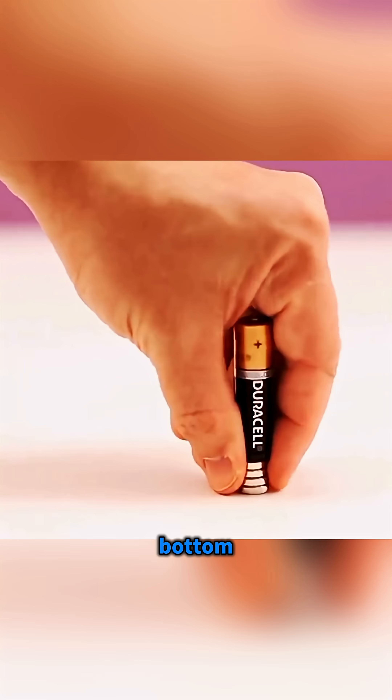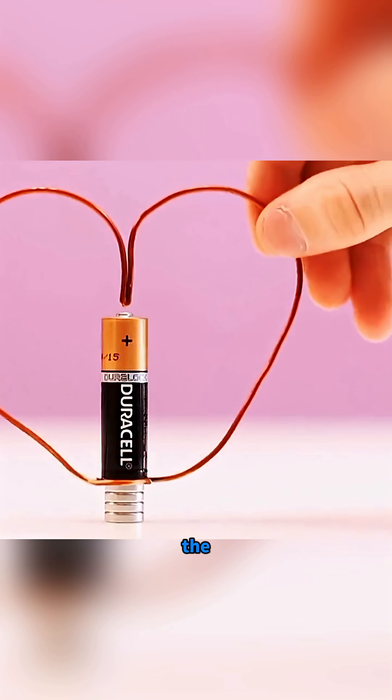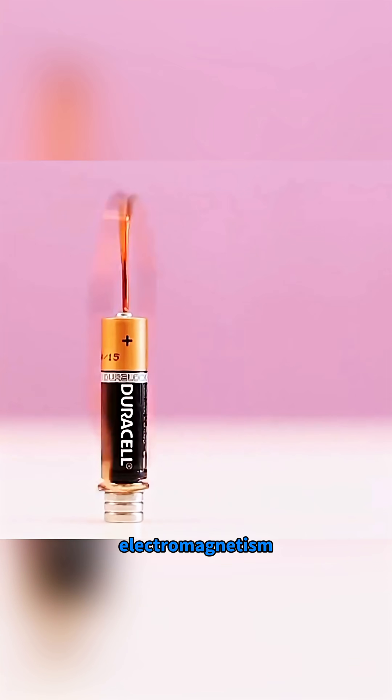Take a battery, stick magnets to the bottom, place a copper coil on top, and the coil spins happily. That's electromagnetism at work.